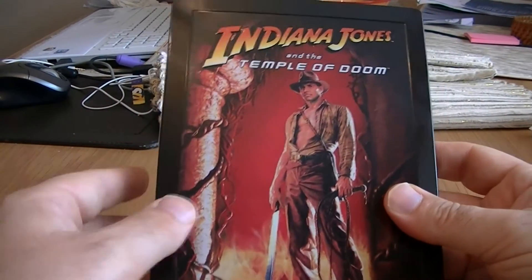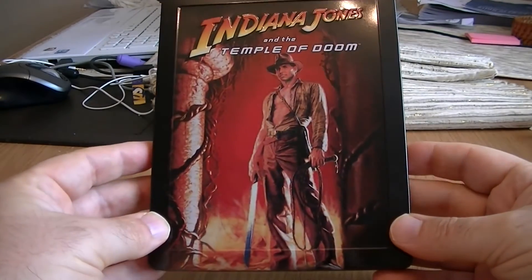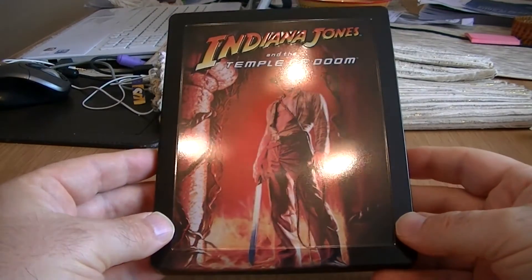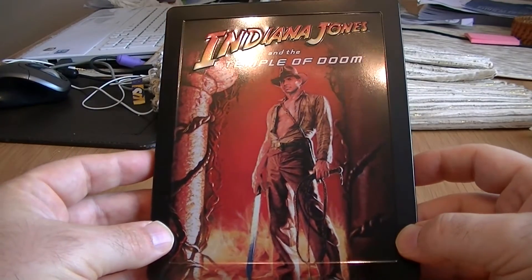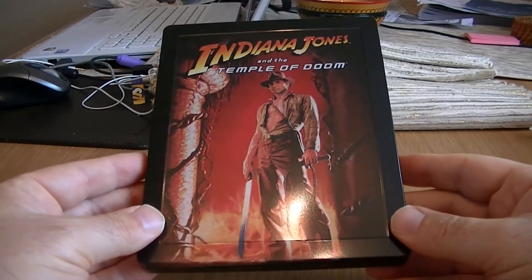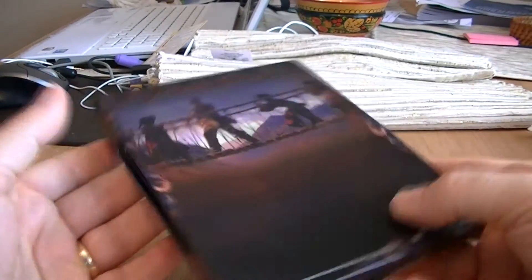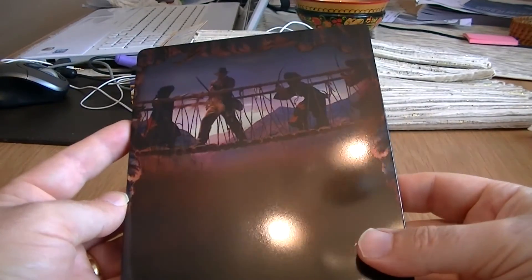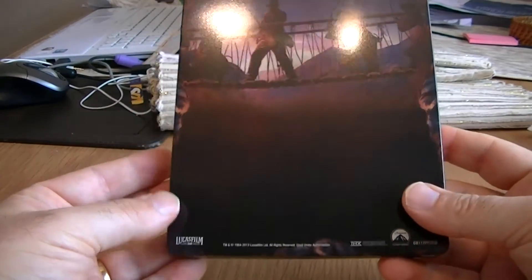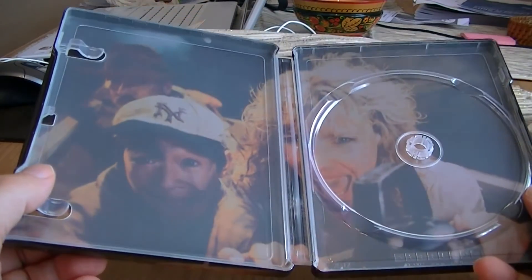Here is Indiana Jones and the Temple of Doom. Once again lovely glossy finish, nice choice of artwork. Indiana Jones is embossed. You've got the border going round just like the other one. The great rope bridge scene on the back, and nice inside artwork again with them on the mine cart.